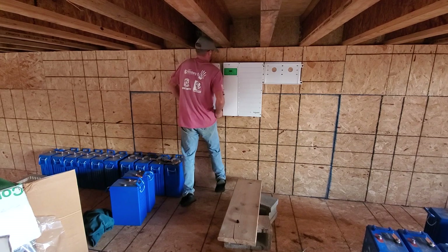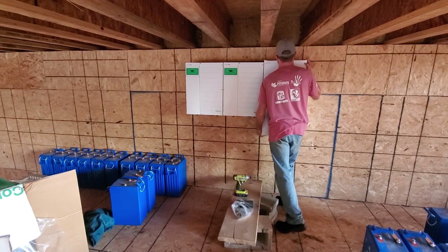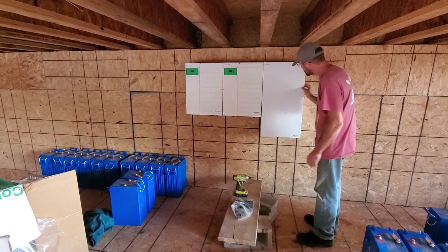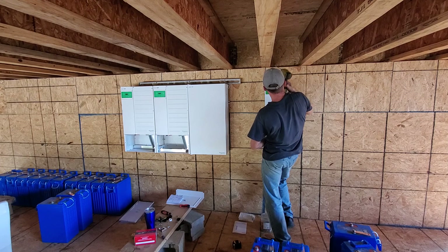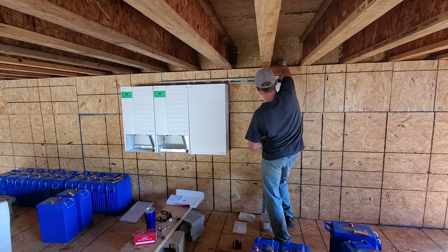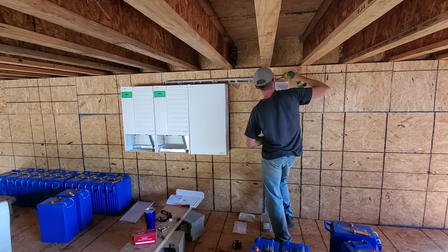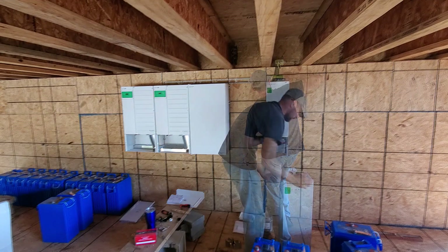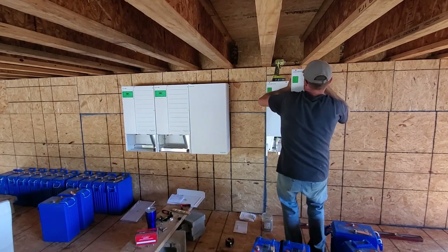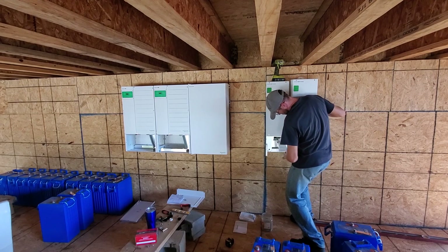We bought the entire system as a package deal during a 10% sale in the fall of 2019 from Northern Arizona Wind & Sun — I'll put a link in the description. I can't say enough about this company, as they give lifelong tech support which I've used many times. The system totaled $37,498.87 on sale, including tax and shipping. At the time there was a 30% tax credit, which we took full advantage of, bringing the cost down to $26,249.20.